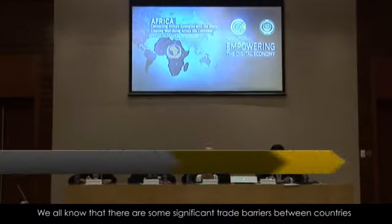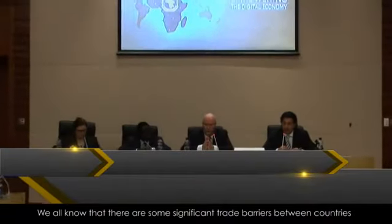We all know that there are some significant trade barriers between countries in Africa. It is not always seamless for products to cross borders. This system will allow not only the private sector, but also governments to be engaged in creating digital customs clearance. And indeed, today we have national single windows.